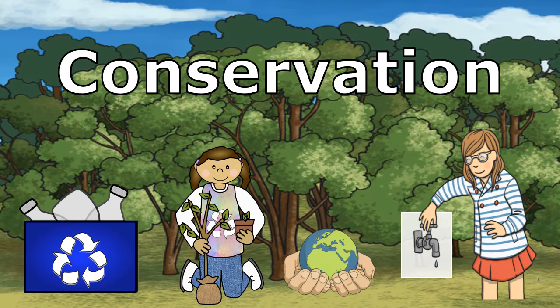Welcome to Bahamas Educational Express Science Lesson Video. Conservation.